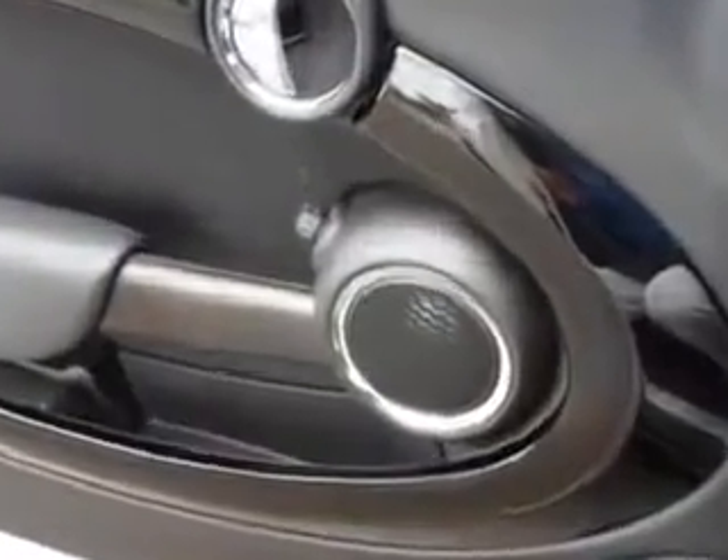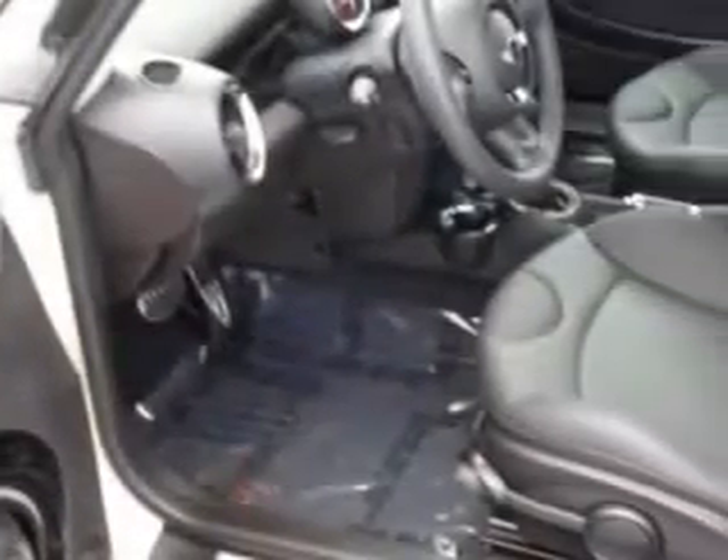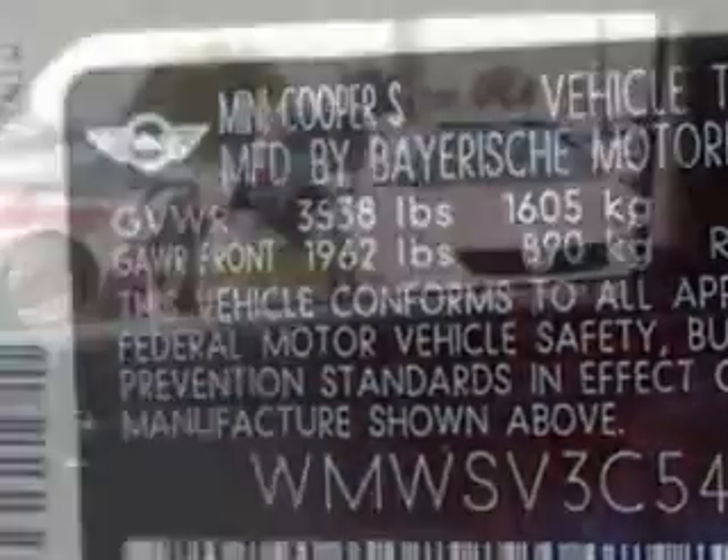tire pressure monitor, push button start, fuel data display, on-steering wheel audio and cruise controls, passenger seat height adjust, ambient light package, rear spoiler, run-flat tire system, and much more.